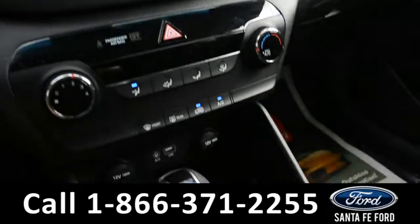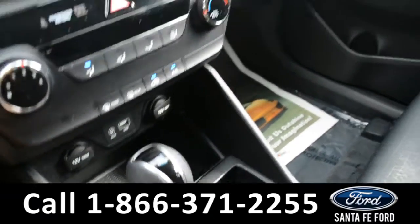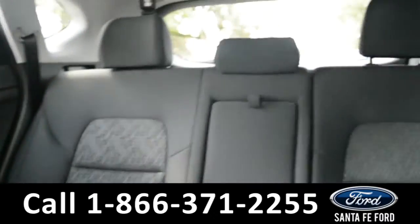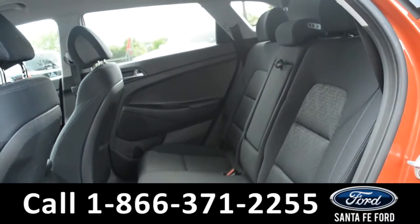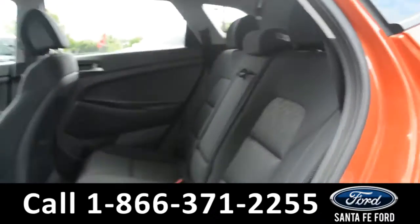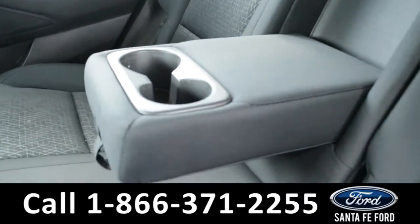This vehicle is an automatic. Now let's take a closer look into the back row. Here's a view of the back row, and this middle seat does flip down into an armrest and two cupholders.